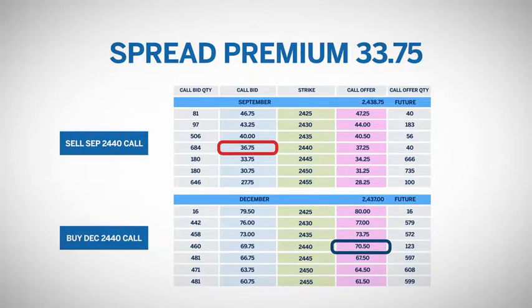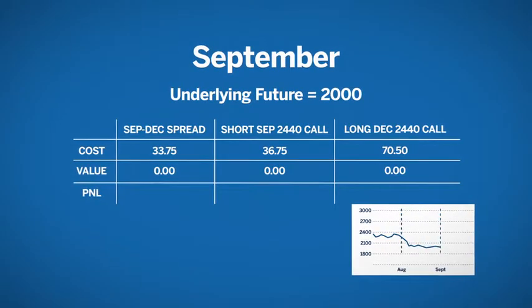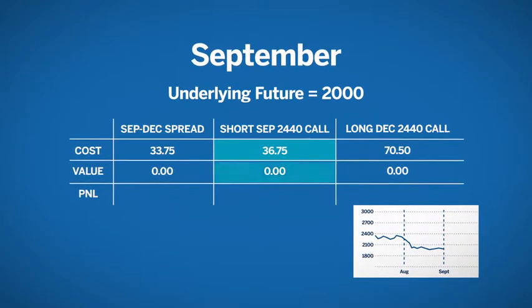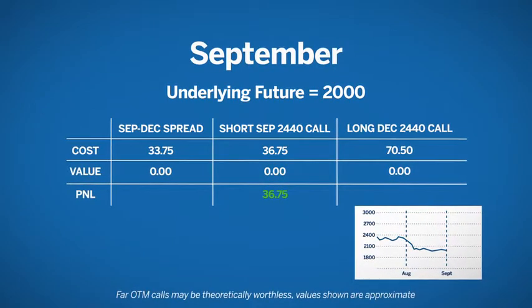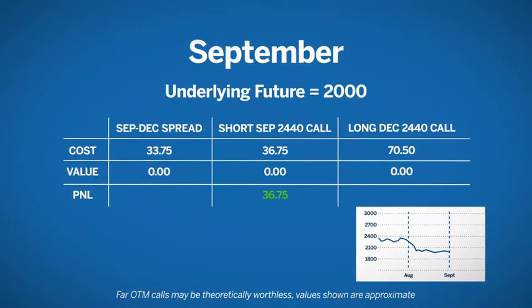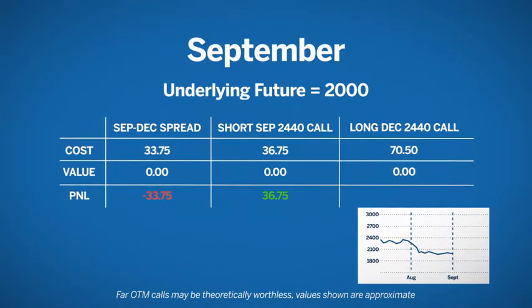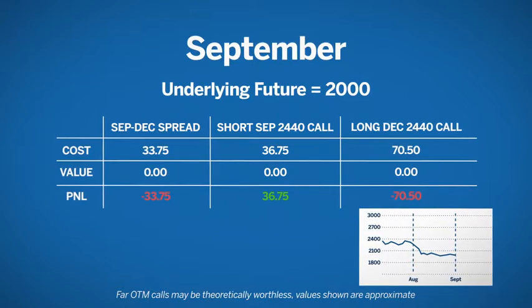In the best-case scenario, the market stays stable until after September expiration. Let's look at a few possibilities. It's now September and the underlying futures have fallen dramatically to $2,000. Her short call expires worthless, allowing her to keep the premium collected from the short leg of the spread. She is still long the December call, but the value has decreased due to the market drop. Her maximum loss is only $33.75, the initial cost of the spread. Had she purchased the December call only, the loss would have been $70.50.